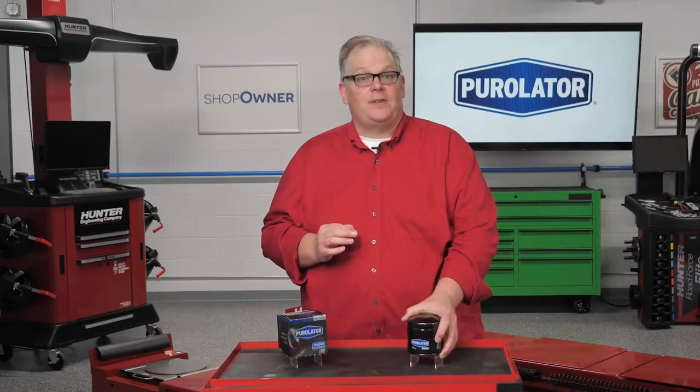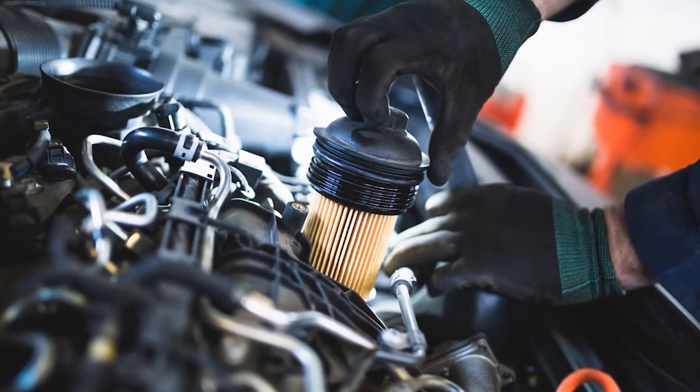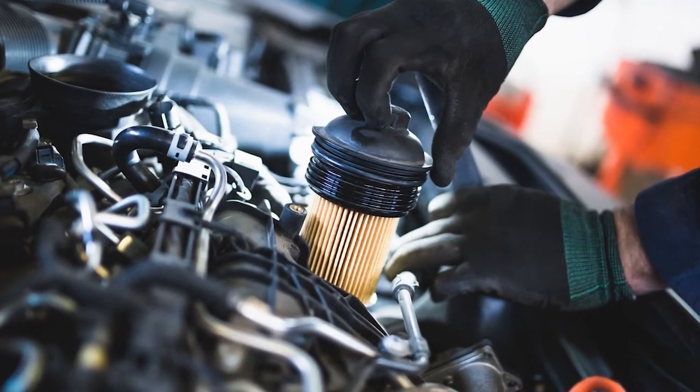In fact, despite the similarities in outward appearance, oil filters are designed specifically for particulate removal efficiency and dirt holding capacity. Most conventional filter media is unlikely to be up to the task of today's higher performing vehicles.